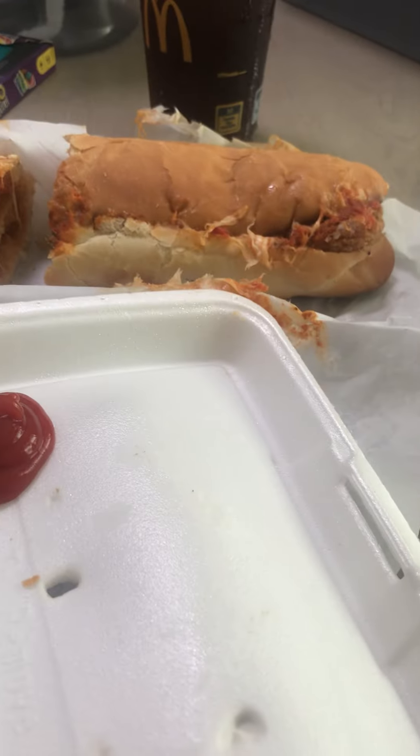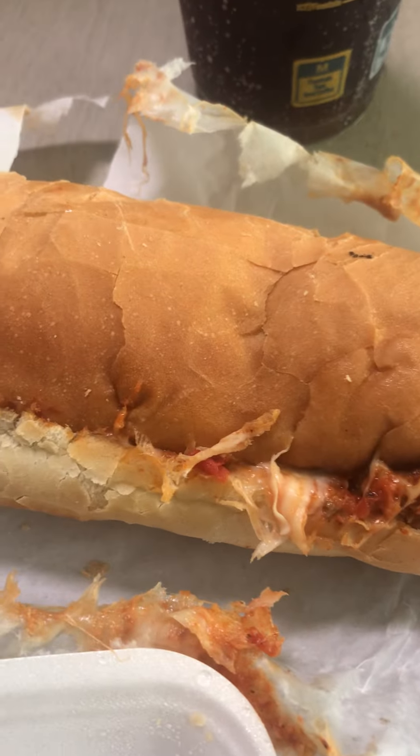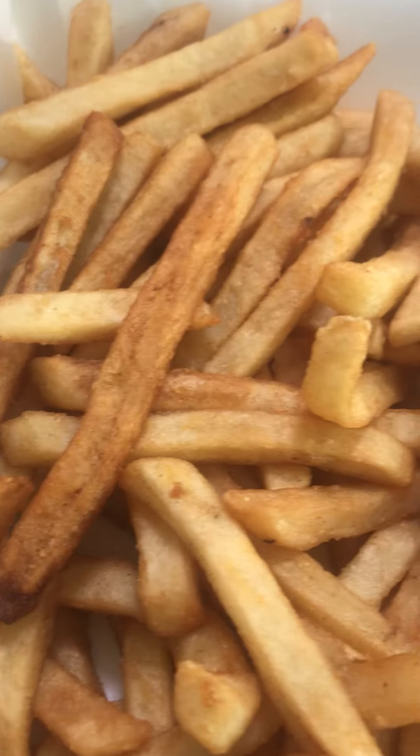Hi everybody and welcome to today's Elevator's Going Up dot com food review. Let's take a look at the trusty Timex Iron Man. Today's food comes from Family Pizza and today I ordered a chicken parm grinder and a side of french fries with some ketchup to dip the fries into.